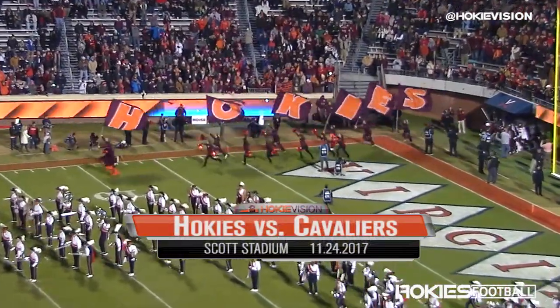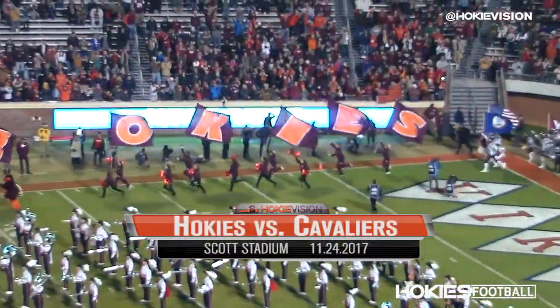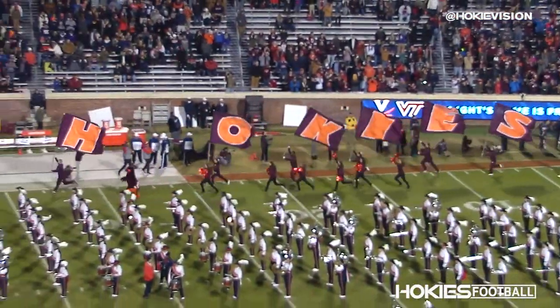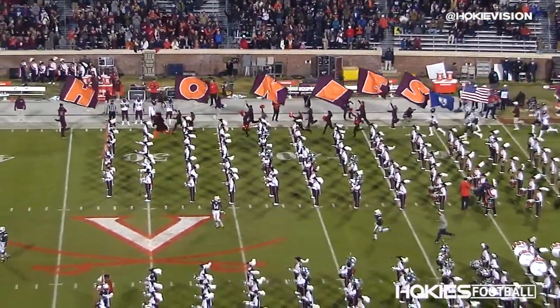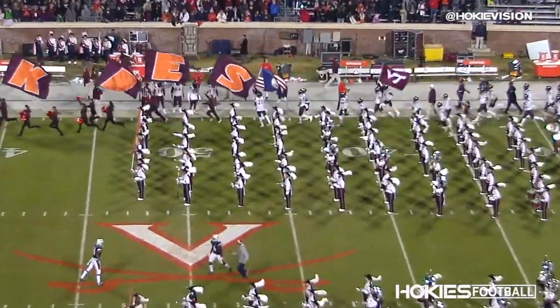Sport including Virginia Tech football. We have boiled to the top of the pot and we're ready to decide who goes on tonight with the Commonwealth Cup.